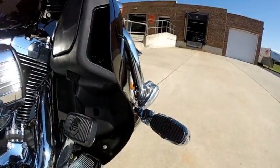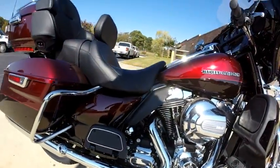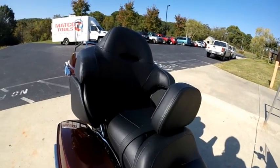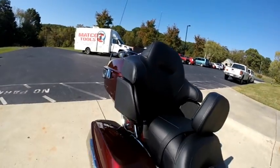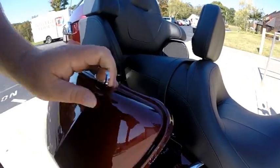We've added highway pegs to this bike for extra comfort on those long rides. We've got the six-speed cruise drive transmission. Comfortable two-up seat, and we've added a backrest. We've got the GTX saddlebags with the one-touch open and close latch system.